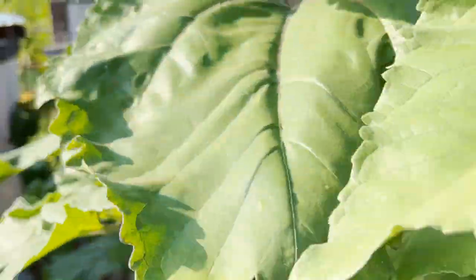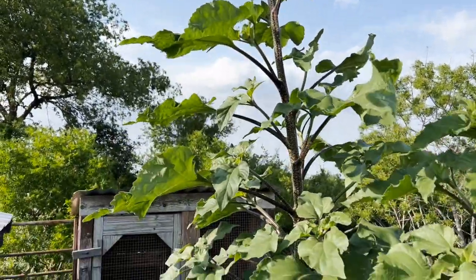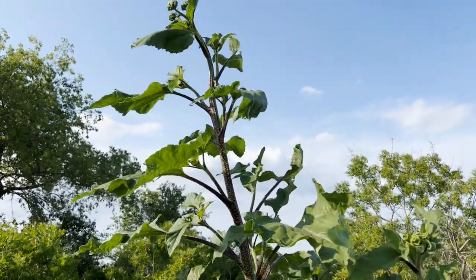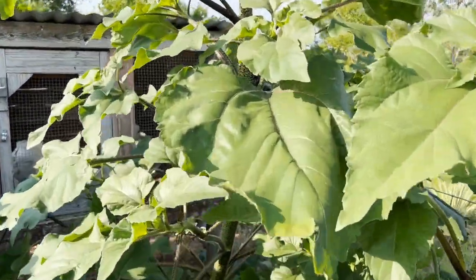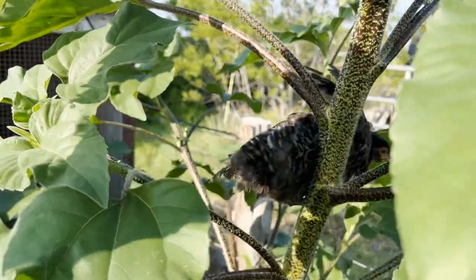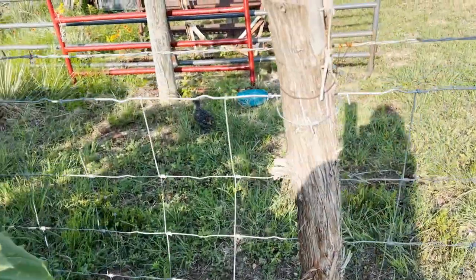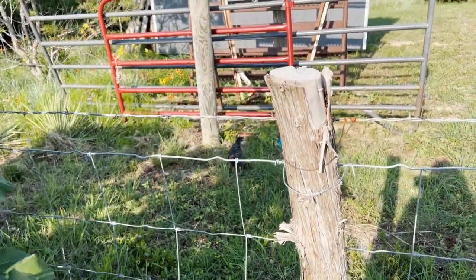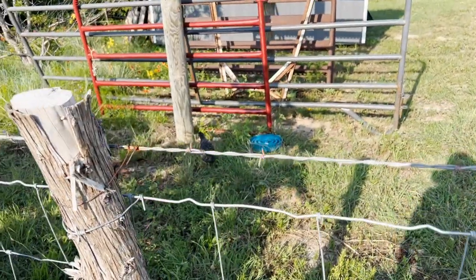We have this giant sunflower out in front of the brooder — it's gotta be like nine feet tall, and I'm five feet tall. I just found my friend who I was looking for. That was not good at all. I guess I've got to put the phone down and try to chase a baby chick. This should be interesting.